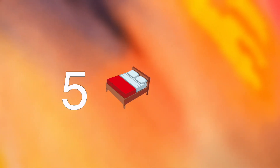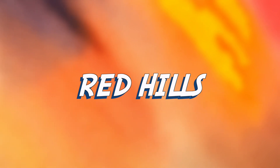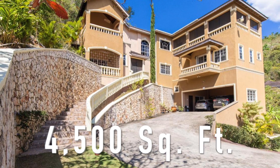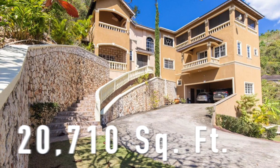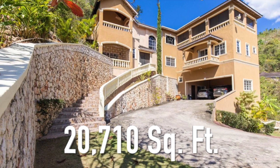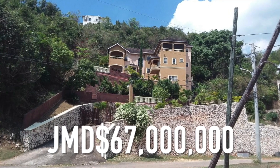Today we're going to be looking at this five bedroom house found on Thompson Boulevard in the Red Hills area. The size of this house is 4,500 square feet with the size of the lot being 20,710 square feet. It's been listed for 67 million Jamaican dollars.